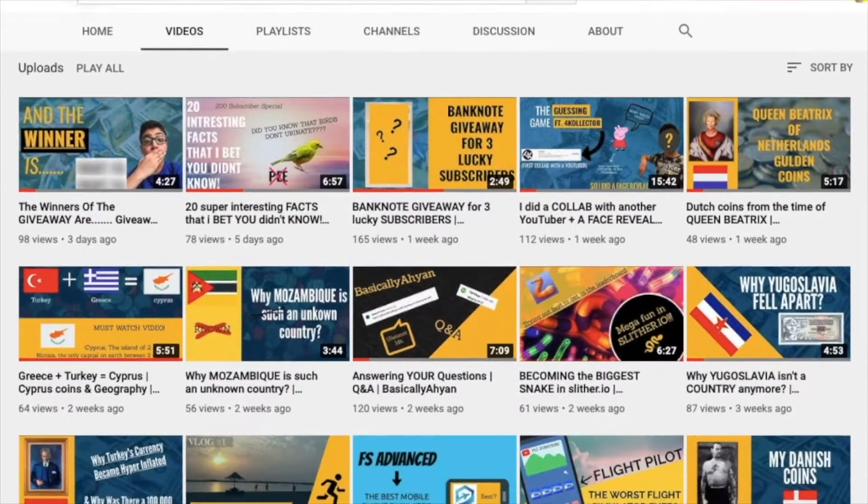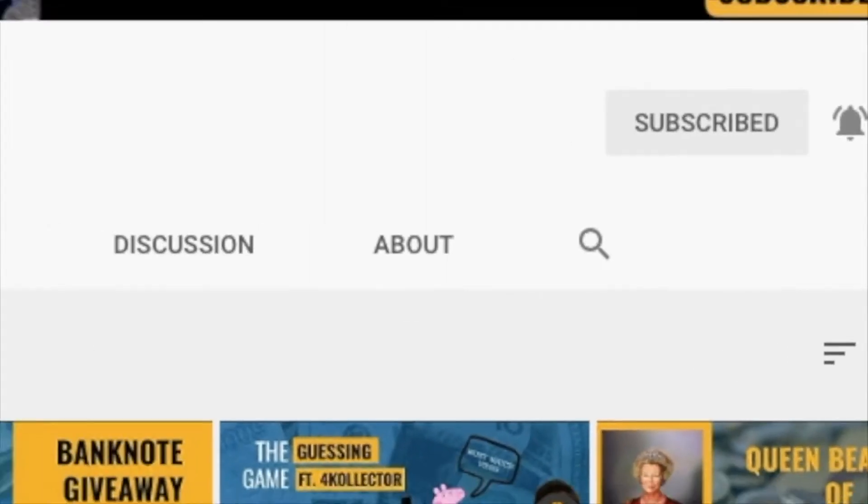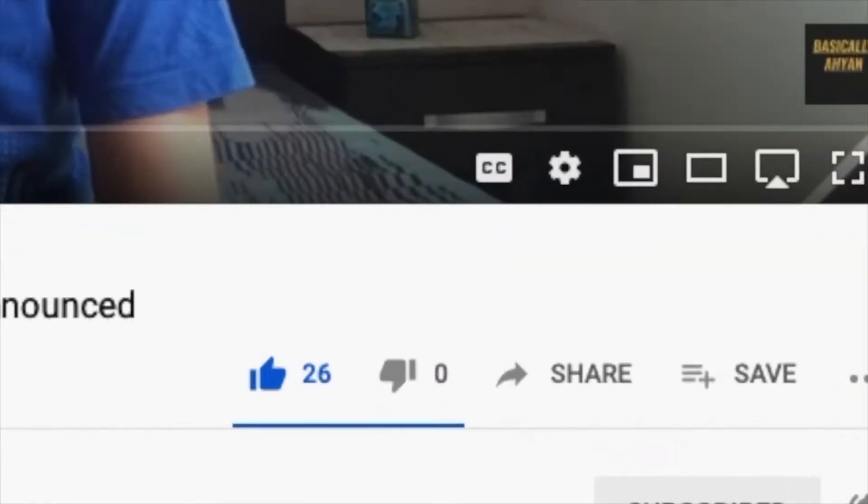Before we begin, take a look at my channel, scroll down for some amazing content, click that subscribe button, turn the notification bells on. Go to my latest video and click that like button. Now let's begin.